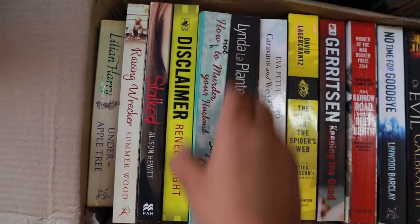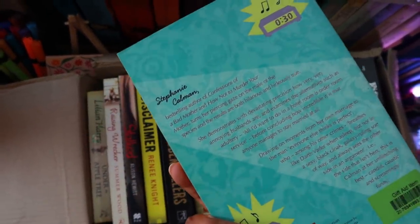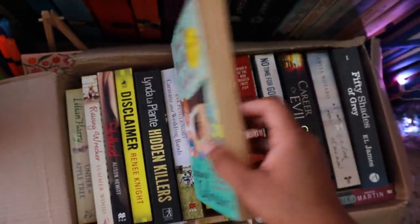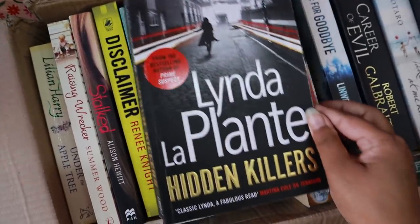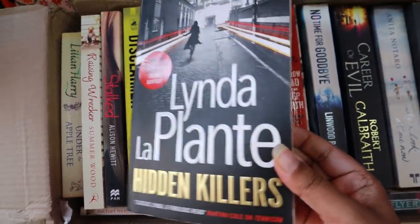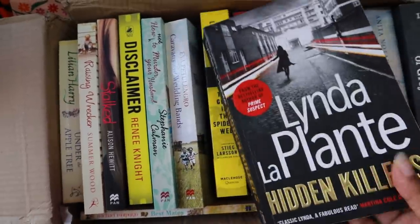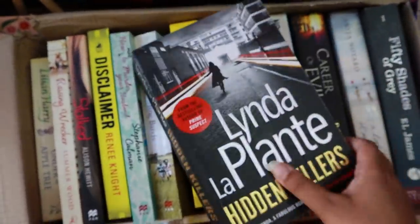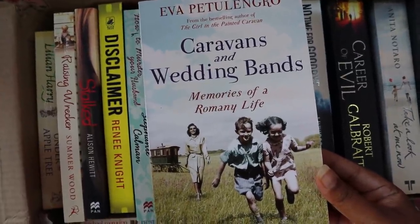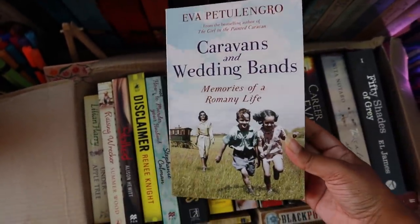Next is 'How Not to Murder Your Husband' by Stephanie Carmen. This book is so pretty — just look at it — and I'm sure it's a funny book. After that we have a book by Lynda La Plante; I'm not sure how to pronounce her name, but it says it's from the bestselling author of 'Prime Suspect,' which I've heard of. It's quite thick. Then we have 'Caravans and Wedding Bands: Memories of a Romany Life' — and again this book is like completely new.